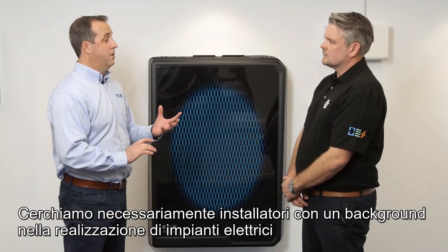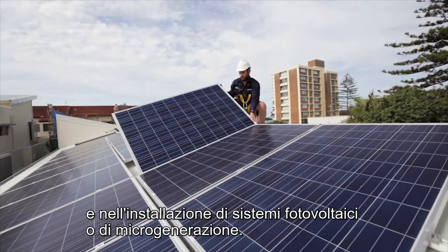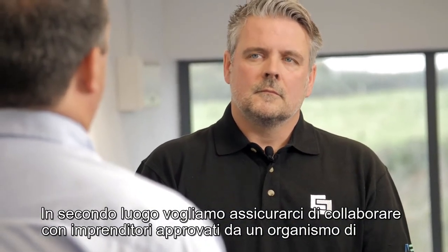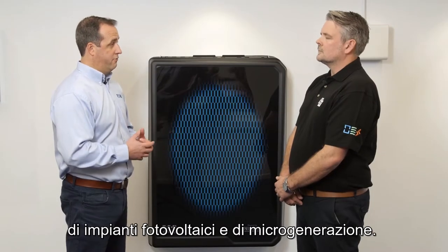What do I need to join the program? As a mandatory step, we're looking for installers who have a background in electrical installations or the installation of micro generation systems or PV. Next, we want to ensure that these companies are also members of a regulatory body, familiar with wiring diagrams and are qualified to install PV and micro generation schemes.